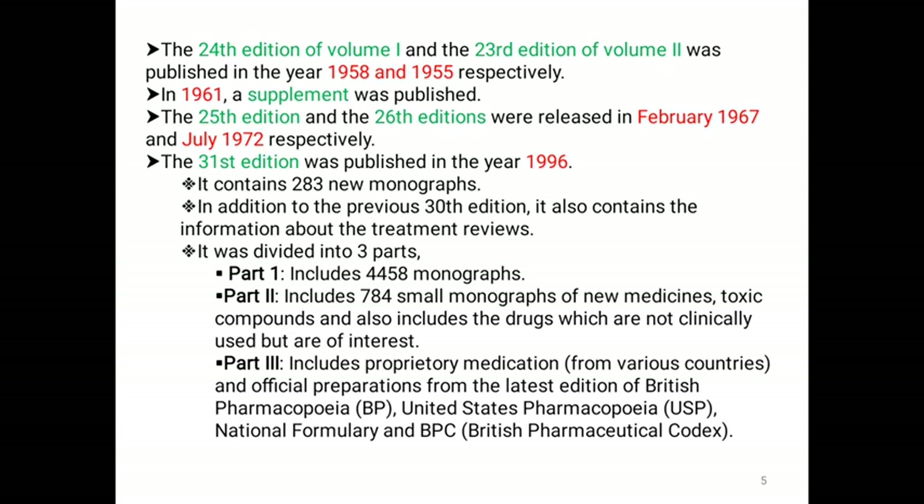The 24th edition of volume 1 and 23rd edition of volume 2 were published in the years 1958 and 1955 respectively. In the year of 1961, a supplement was published. Then the 25th and 26th editions were released in the years 1967 and 1972 respectively.